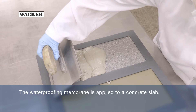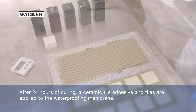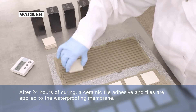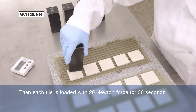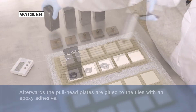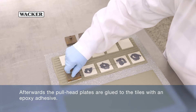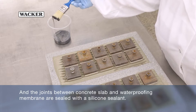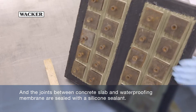The waterproofing membrane is applied to a concrete slab. After 24 hours of curing, a ceramic tile adhesive and tiles are applied to the waterproofing membrane. Then each tile is loaded with 20 N force for 30 seconds. Afterwards, the pull head plates are glued to the tiles with an epoxy adhesive, and the joints between concrete slab and waterproofing membrane are sealed with a silicone sealant.